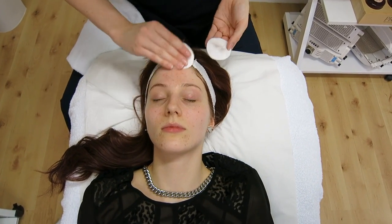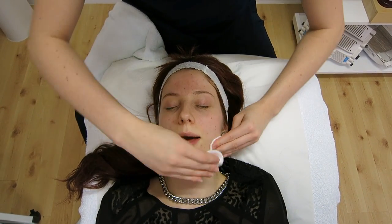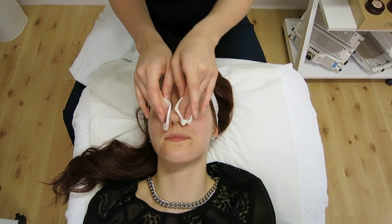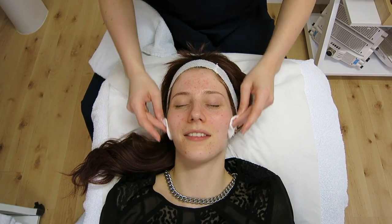After cleansing and drying my face, Kim uses a pre-peel solution which is applied onto cotton wool pads. This basically strips the skin of any excess oils or any dirt left behind after cleansing, just to make sure that the skin is squeaky clean and ready for the peel.